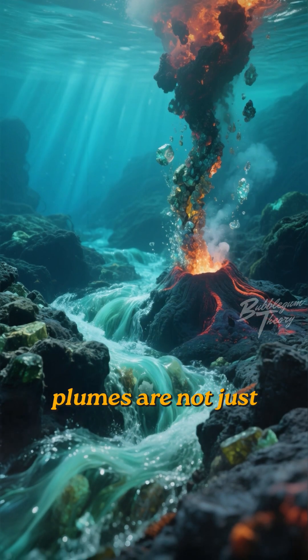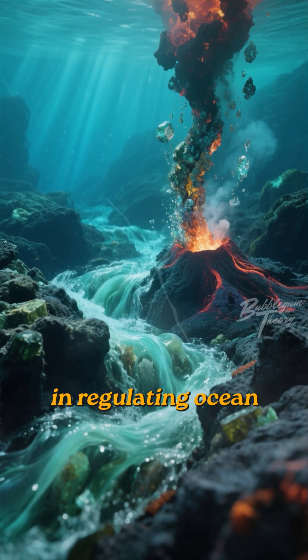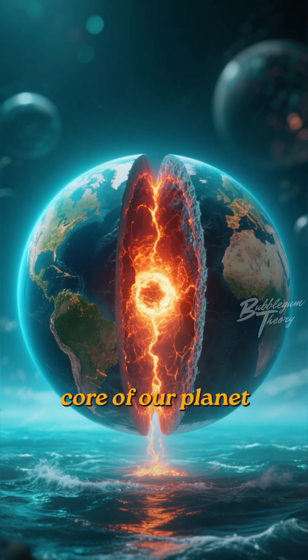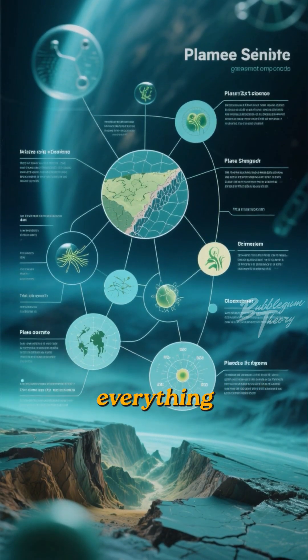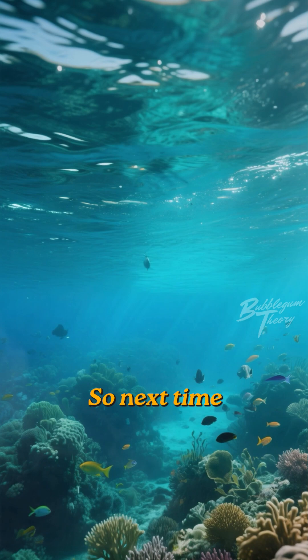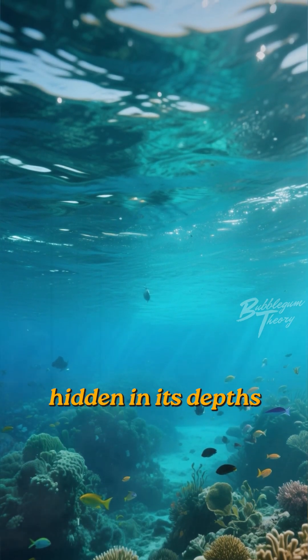These deep-sea heat plumes are not just biological hotspots — they play a crucial role in regulating ocean chemistry and temperature. They are a direct link between the molten core of our planet and the vast ocean above. Studying them helps us understand everything from plate tectonics to the origins of life itself. So next time you look at the ocean, remember the fiery, life-giving world hidden in its depths.